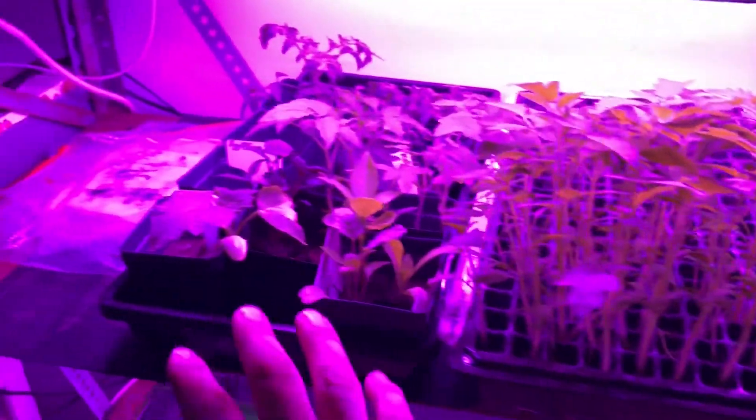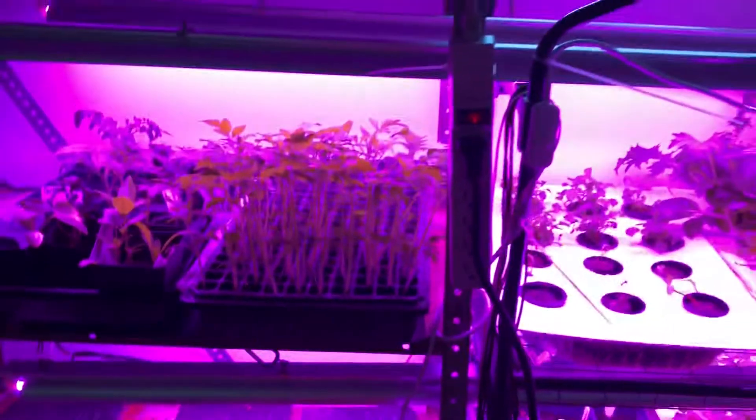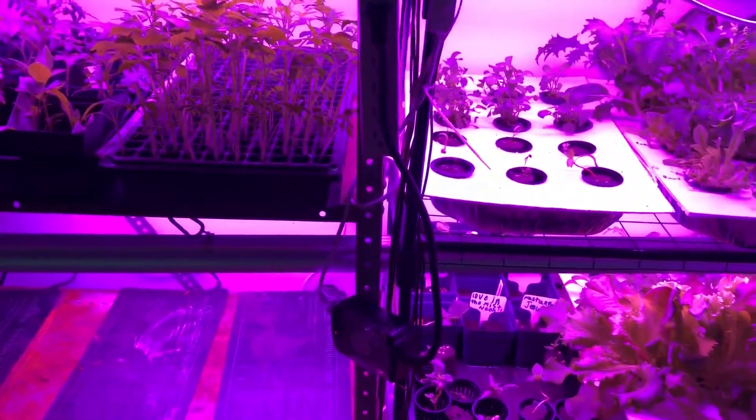Over here I've got mostly tomatoes, some cucumber, some basil and stuff like that — just keeping it going to see where it goes. I've got my garden on the other side of this wall and that's doing quite well.